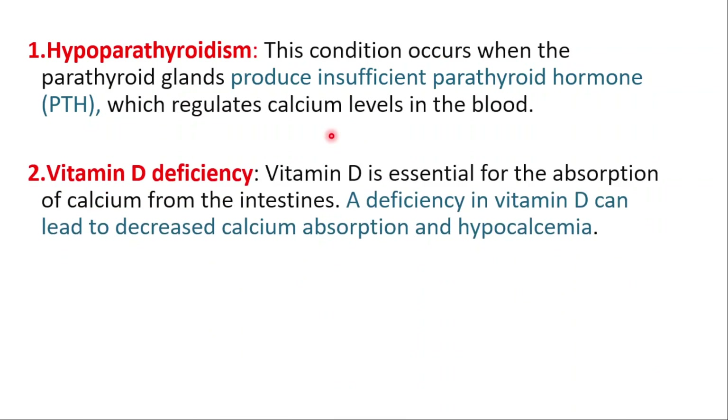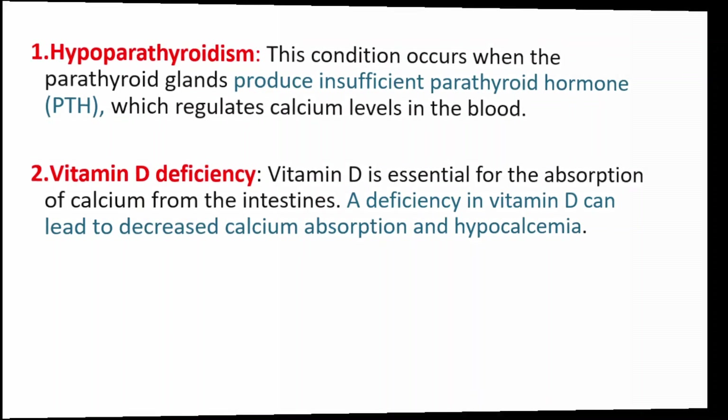Vitamin D deficiency. We do have a video on vitamin D deficiency — you can find it from the top right corner. Vitamin D is essential for the absorption of calcium from the intestines. A deficiency can lead to decreased calcium absorption and hypocalcemia.